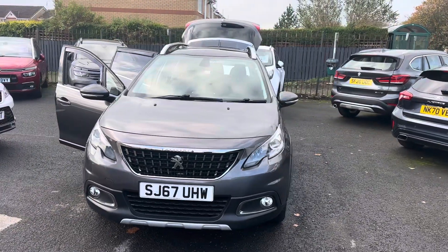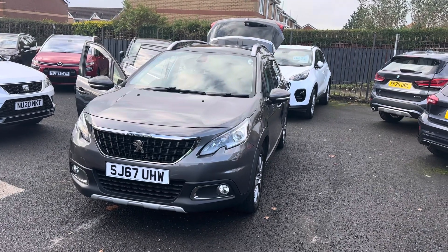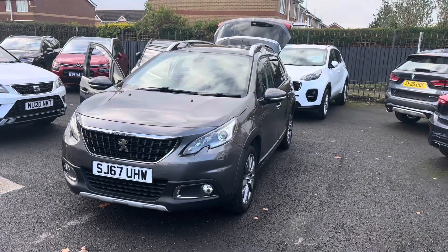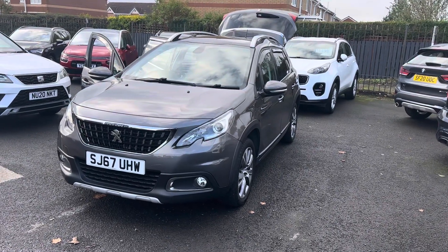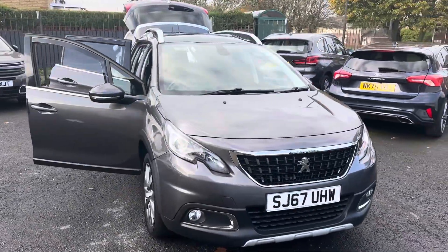So do please get in touch and we'll be happy to help. Just to recap on the car — it's a Peugeot 2008, 1.2 Allure, five door hatchback, petrol, 28,000 miles, full service history, and the car has just been recently MOT'd and serviced.